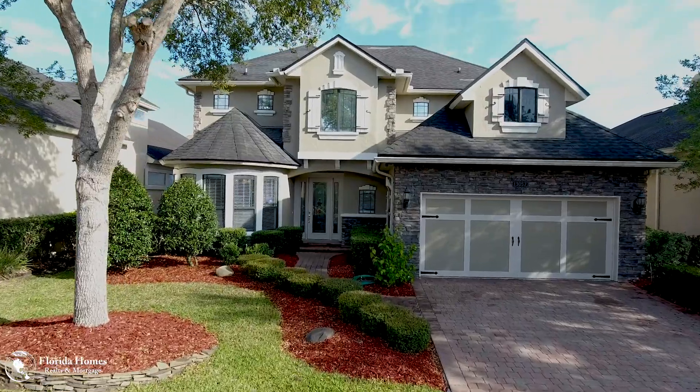Hey, Mike Jones here. I'm very excited today. We are on location at our newest listing. Can't show you the whole thing yet — we're actually here doing video and photos.